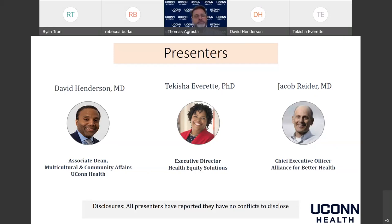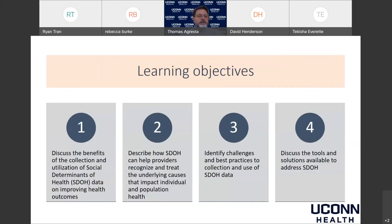Our learning objectives include describing the benefits of collecting SDOH data on health outcomes, recognizing the underlying causes that impact individual and population health, discussing challenges and best practices for data collection and use, and exploring tools and solutions currently available — as well as what may be coming in the future.